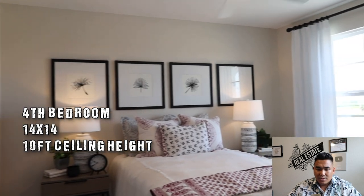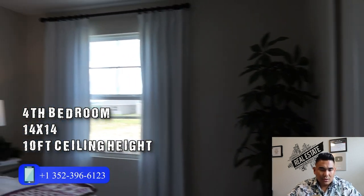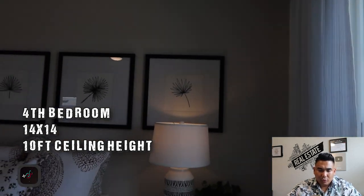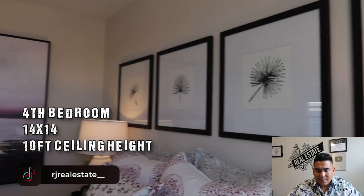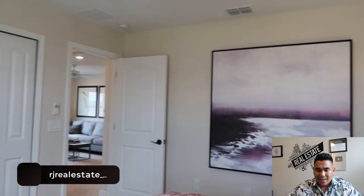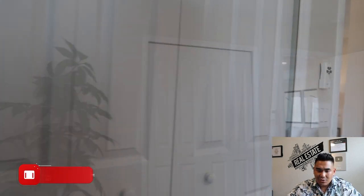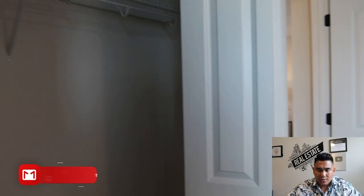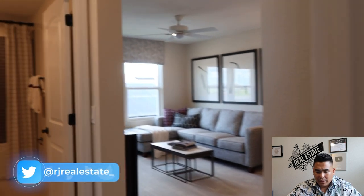Next we are heading to the fourth bedroom, or the third bedroom upstairs. It's a pretty good size — not far from the last bedroom at around 14 by 14 feet — with a 9-foot ceiling, a ceiling fan, and the same spacious closet size where you can put clothes and belongings for whoever is staying in this bedroom.